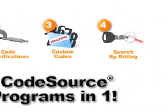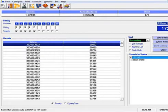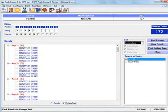Search by Bidding: the bidding search allows you to find complete ignition biddings from the door lock, and the cutting tree minimizes the number of key blanks needed.